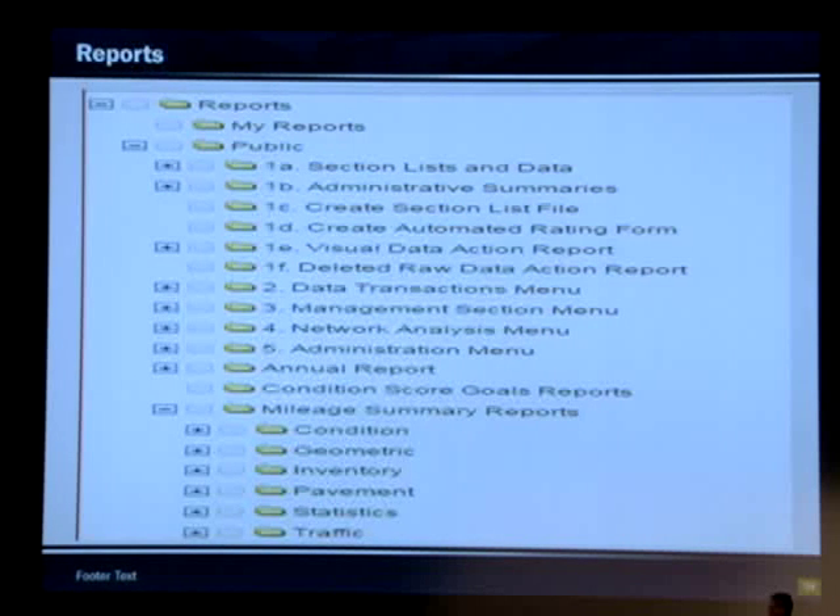The next set of slides shows some screenshots of the reports. We are trying to include all the reports currently on the mainframe and in MapZapper. Some won't be exactly the same, but we're trying to organize them the same way. There are going to be three types of reports: public, private, and shared.